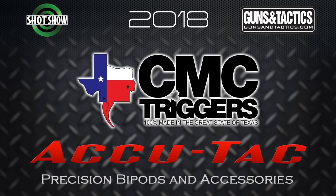Guns and Tactics 2018 SHOT Show coverage is brought to you by CMC Triggers and AccuTac Precision Bipods. Hey guys, Dave and Tim here covering SHOT Show 2018 for GunsandTactics.com. Make sure you're following us for all your SHOT Show coverage.